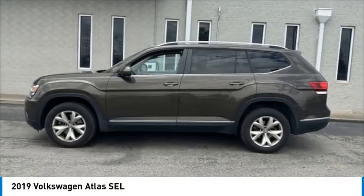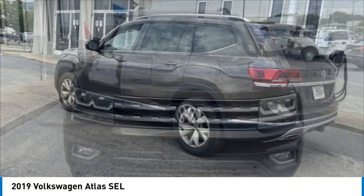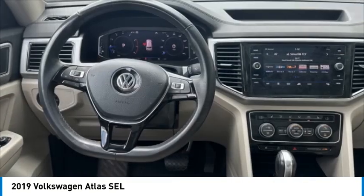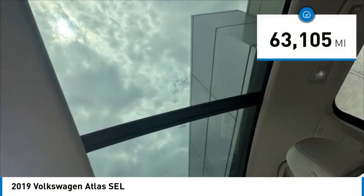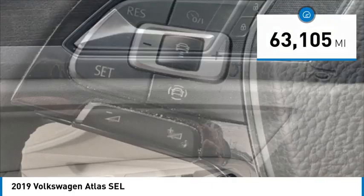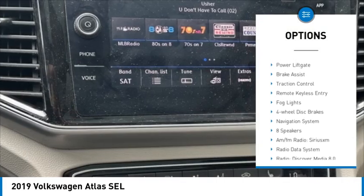Take a ride in the 2019 Atlas. The Volkswagen Atlas provides you all the flexibility you'd expect from a crossover vehicle with three rows of seating. The Atlas also features the latest in audio and safety technologies. This vehicle has less than 65,000 miles.